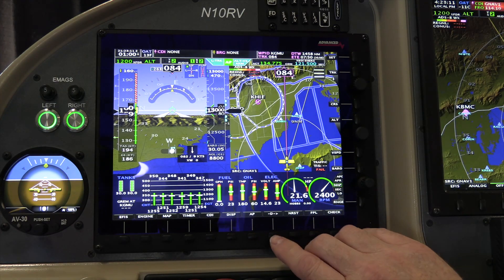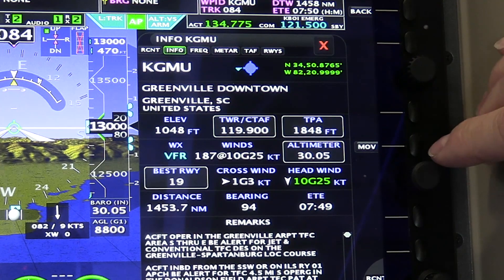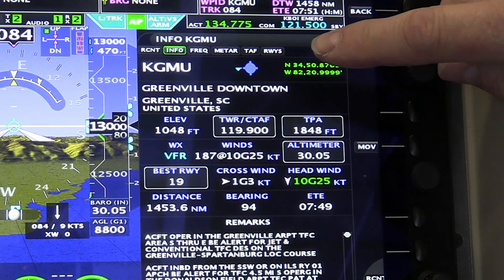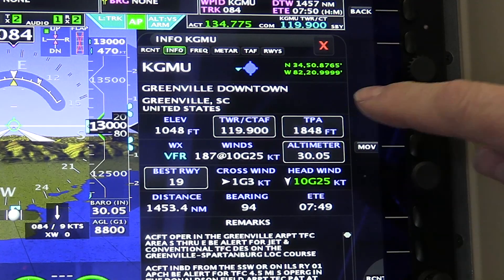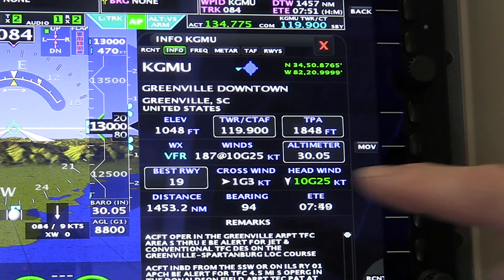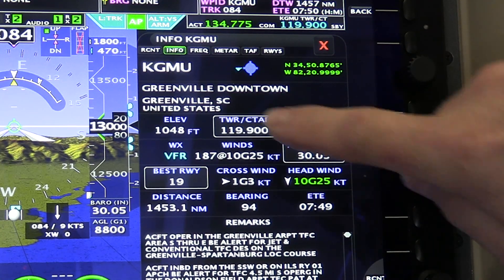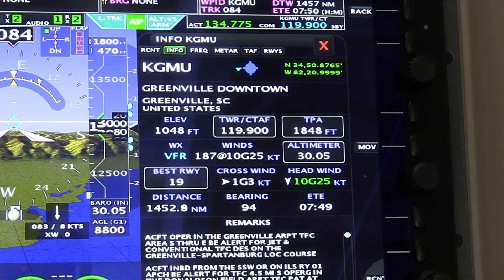If you do a direct-to or touch an airport, we've modified the airport menu. These are actually buttons now. So if you hit tower, it automatically puts the tower frequency in. If you're flying along and you want to know the typical pattern altitude, it automatically knows it and puts your altitude bug to it — so you don't have to write it down and adjust the altitude bug.